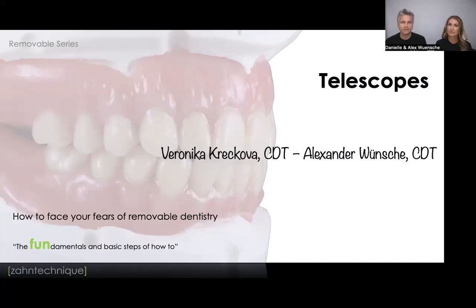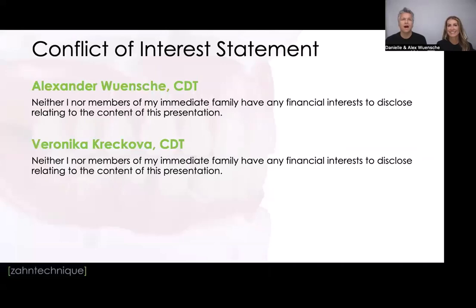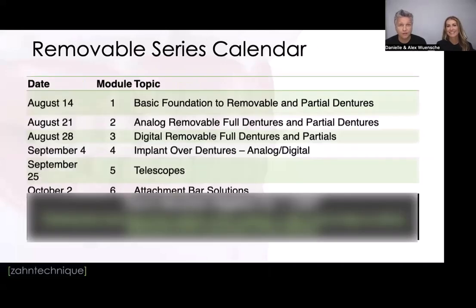A quick reminder: our last webinar, module four, is now also online on YouTube. You'll be able to watch it multiple times — it's a good preparation for this one. On our webinar series calendar, October 2nd will be the last official one of our series covering attachment bar solutions. Our partial module is coming, and the bonus I promised from the beginning — we'll send an email out as soon as that's ready.